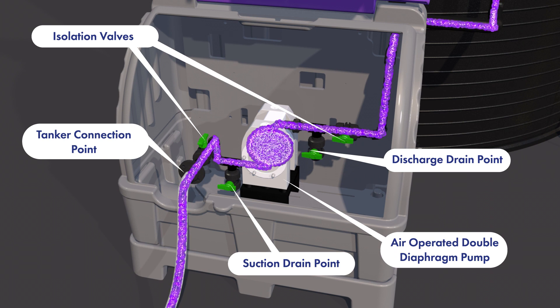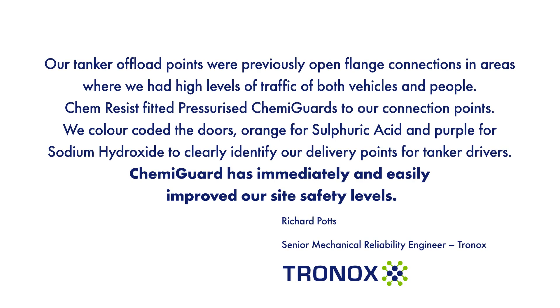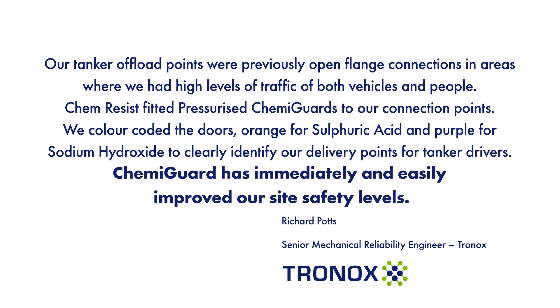Chemiguard is compatible with both pumped and pressurised offload systems and can be configured to match the requirements of the liquid and any instrumentation needs. They protect against loss of containment incidents at hundreds of sites around the UK.